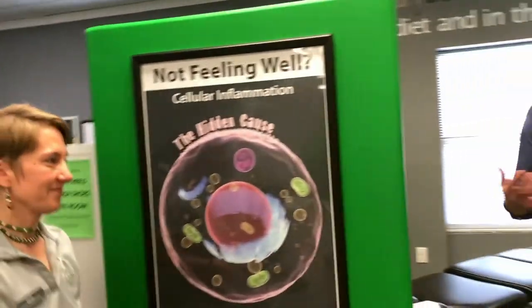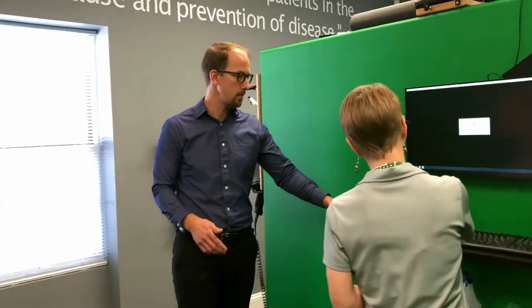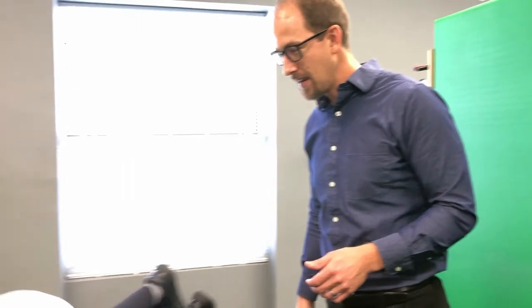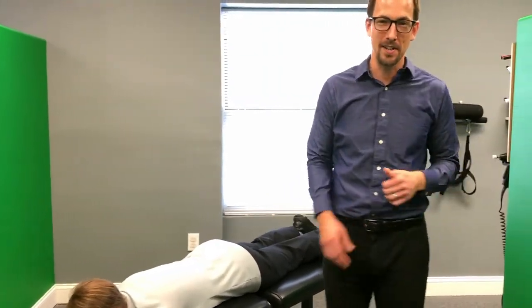As Sarah comes into the adjustment room, she's going to go ahead and swipe in, and that will bring up her patient file, and she is now ready for her adjustment. Sarah, you can go ahead and lay face down. Sarah is ready for her adjustment, and I have another patient ready to get adjusted as well.